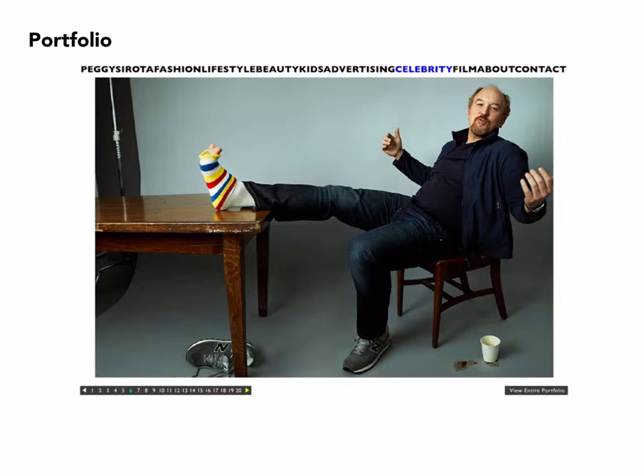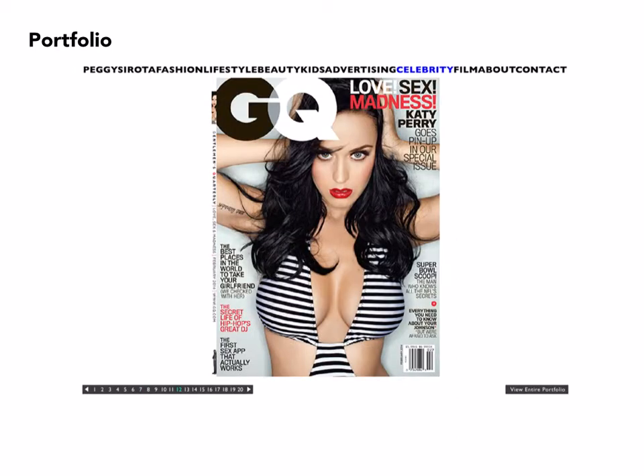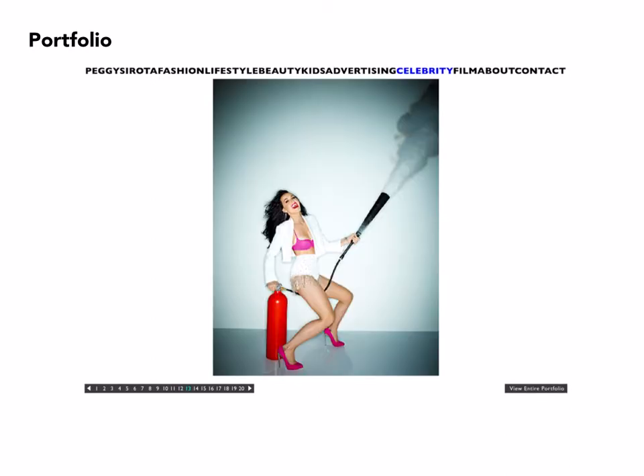Or at least other shoots with each of the celebrities. Here we have Louis CK in a very different moment than was featured on the cover of GQ. Clearly she does a fair amount of work for GQ. We have the celebrity doing something zany, and then again a fairly straightforward portrait of the actor.